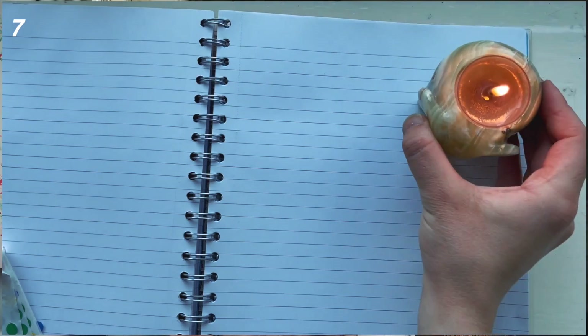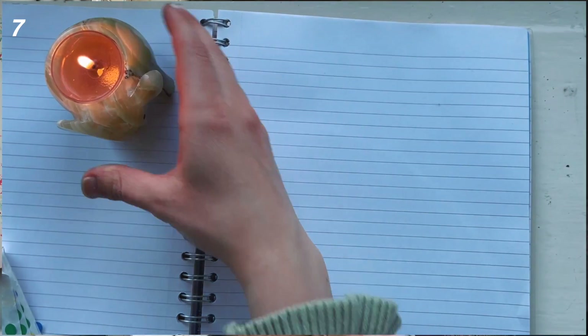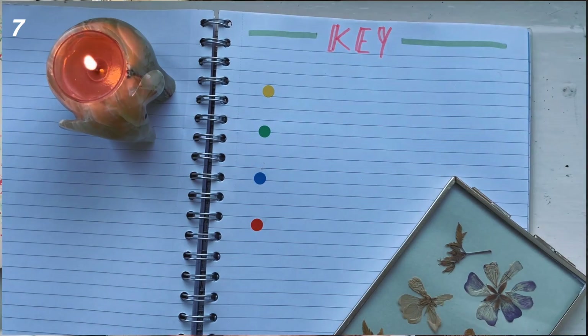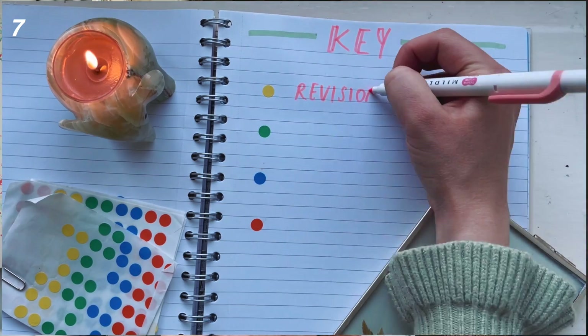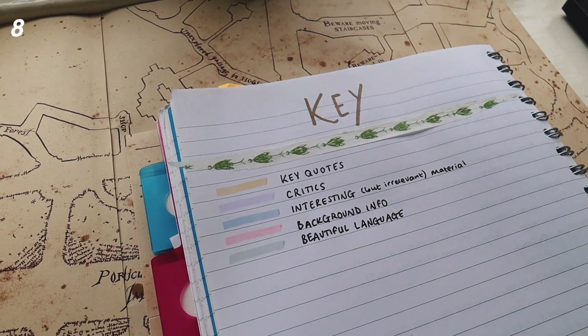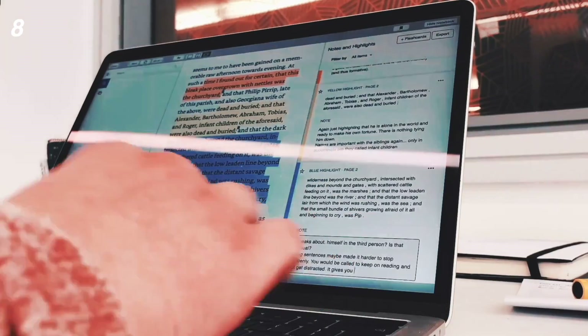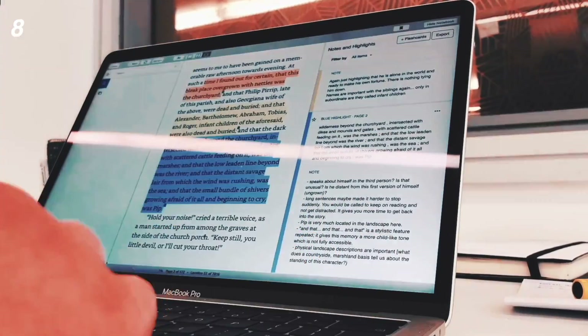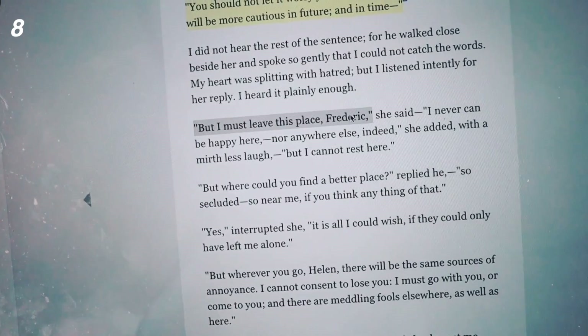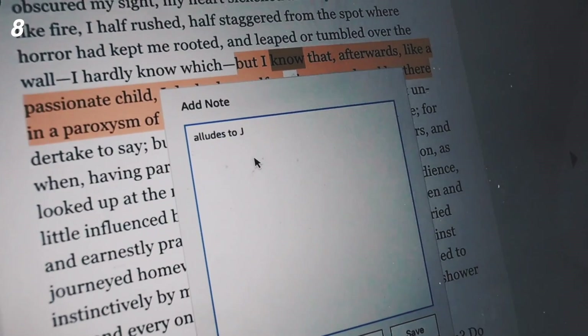Number seven: make use of colour code systems. For example, when making notes in a folder or notebook, use different colours for different types of notes — blue for lecture notes, green for seminar notes, red for personal research. This means you can see things very easily at a glance. Number eight: a colour code system is also very useful for doing readings — have a set colour for analysis, your own thoughts, key facts, and critics. This makes it a lot easier when you go to write up notes.